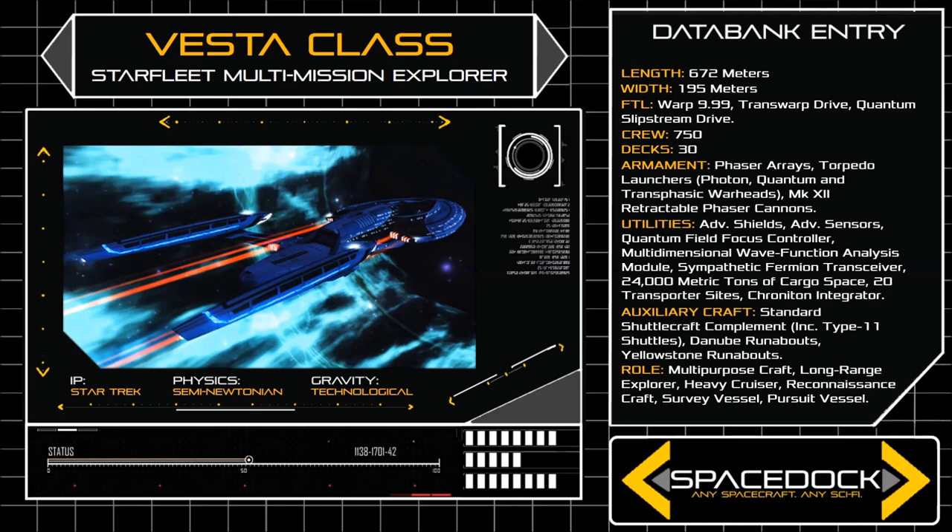The Vesta is the first Federation starship designed to carry a slipstream drive since the technology was discovered by the USS Voyager in 2374, and the narrow frame of the class provides a sizeable increase in drive efficiency. This is because the slipstream corridor which the QSD projects ahead of its host vessel needs only be slightly wider than the vessel itself, and by extension a narrow frame results in substantially less power consumption.